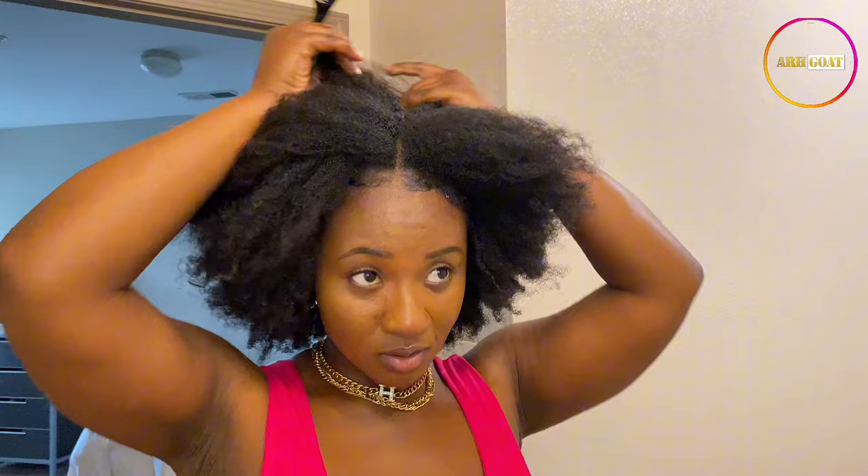One thing I really struggle with is trying to part my hair. So if I'm not able to part it perfectly, don't come for me. I think we can work with this one.